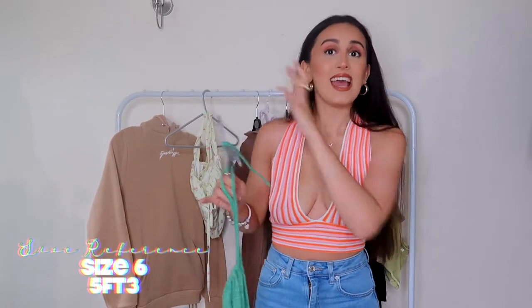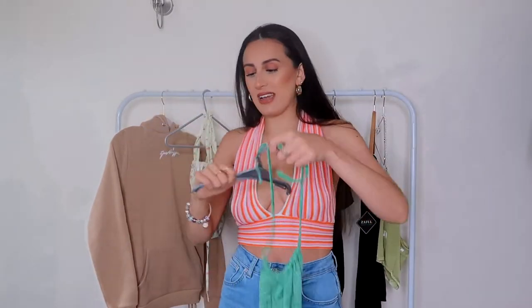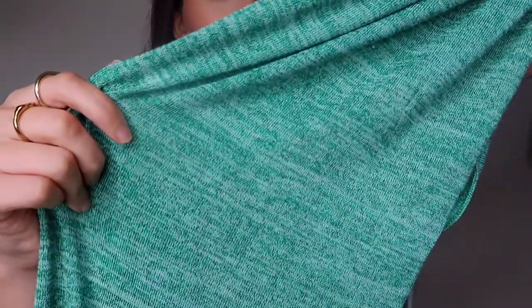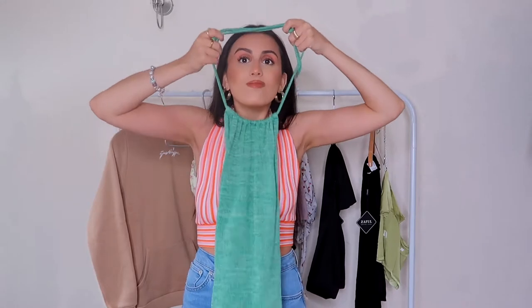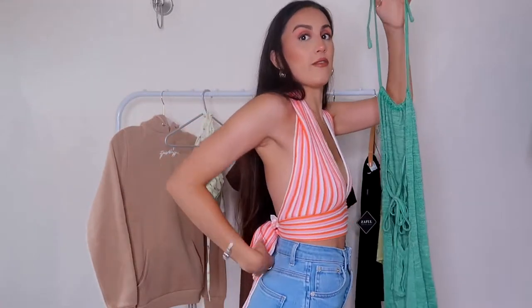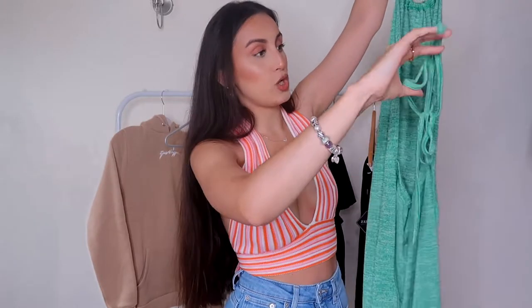The only problem with doing hauls on the rail is it looks aesthetically pleasing but half the time you don't even know what the item looks like. Let me take it off the hanger — it is a halter neck mini dress. I'm absolutely obsessed with it. I think this sort of design is called 'space style' or something — correct me if I'm wrong. It's also kind of backless and it falls just above the booty area, so if you want to look a bit risqué this could be that.